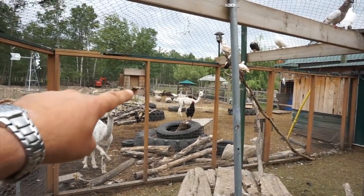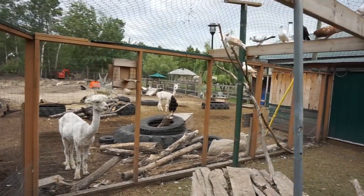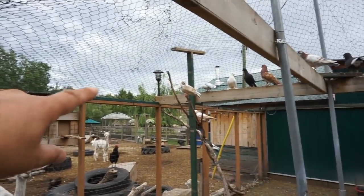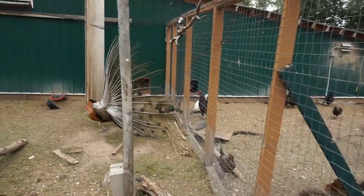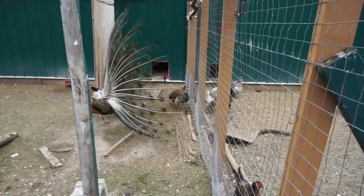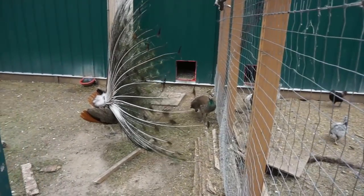We did have a little gate here open in case we wanted to let them out, but they generally can't find their way back in because everything's so open here and they can't seem to find the door. So they just kind of sit on top outside the fence. Prince, are you trying to show off to your girl? The girls just don't seem to care about his showcasing.